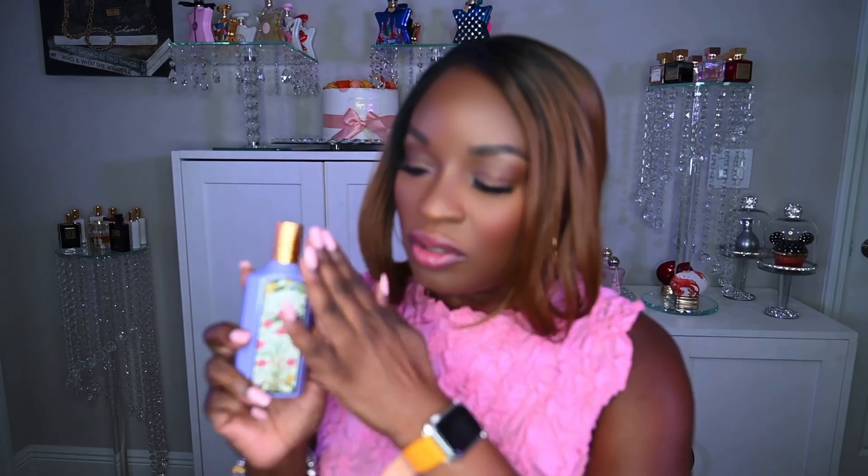First, let's talk about the packaging — it's pretty. It looks just like the other ones but it's in a purple bottle. I love the florals and the atomizer; this thing is fire — just nice, fine, and pretty. This retails for $168. You can find it at Ulta or Sephora; I got mine from Ulta but you can find it at other retailers as well.